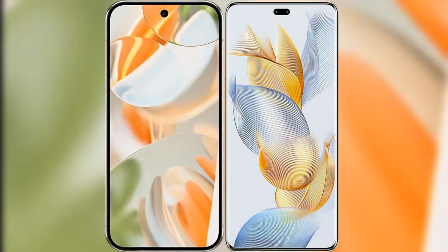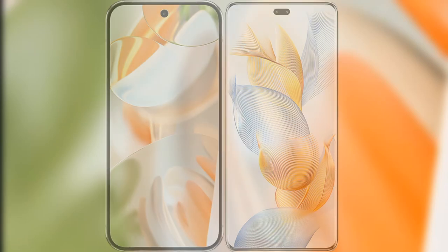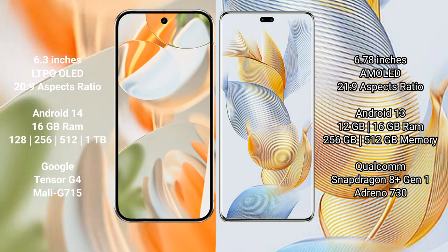I will compare the new Google Pixel 9 Pro with the Honor 90 Pro. Google Pixel 9 Pro features a 6.30-inch LTPO OLED display with Gorilla Glass 20s to 9. Honor 90 Pro features a 6.78-inch AMOLED display with Gorilla Glass 21s to 9.